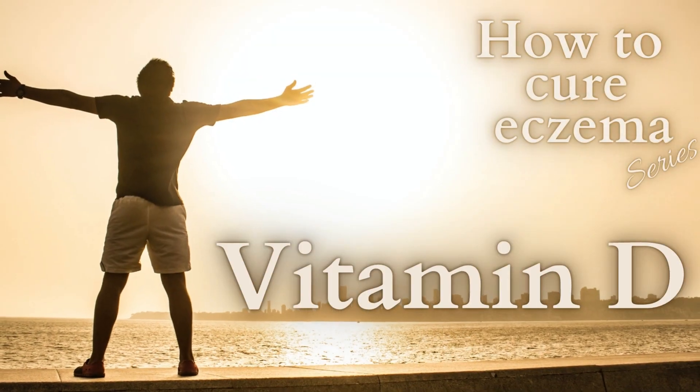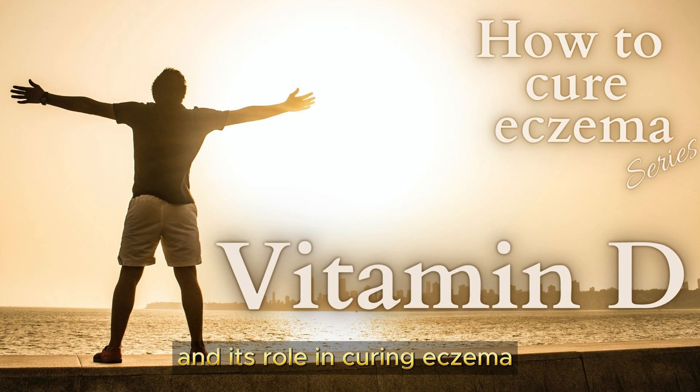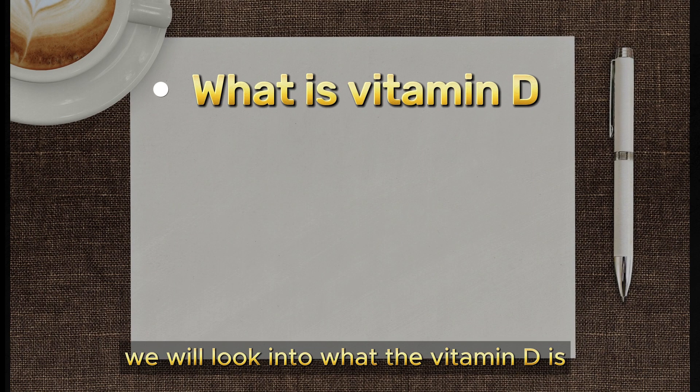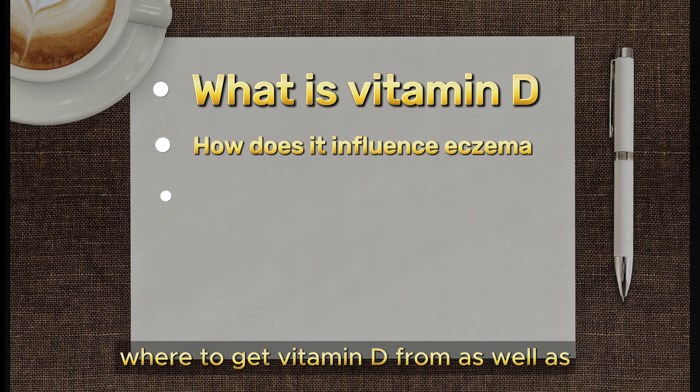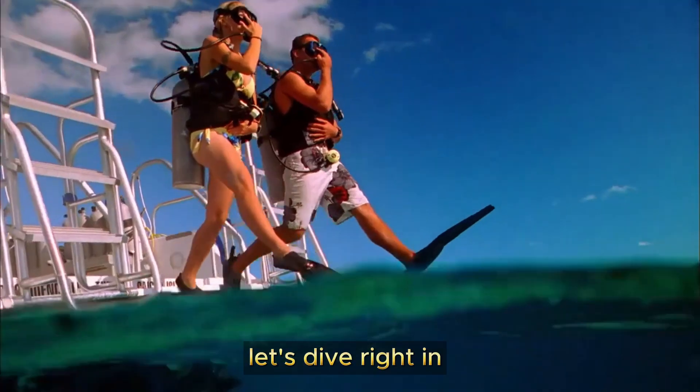Welcome to HealthFix. Today, our topic will be vitamin D and its role in curing eczema. We will look into what vitamin D is, how it influences eczema, where to get vitamin D from, as well as what the optimal levels of vitamin D in your body are. Let's dive right in.